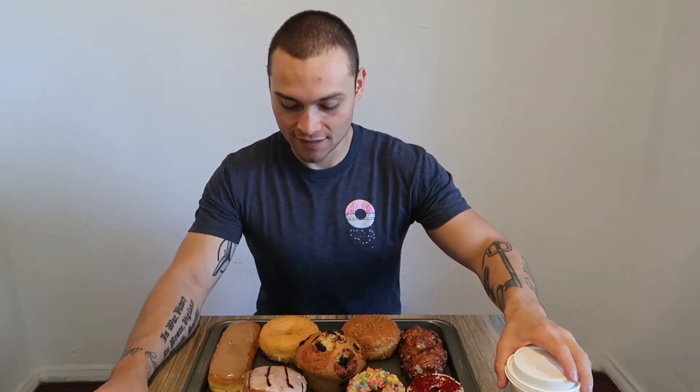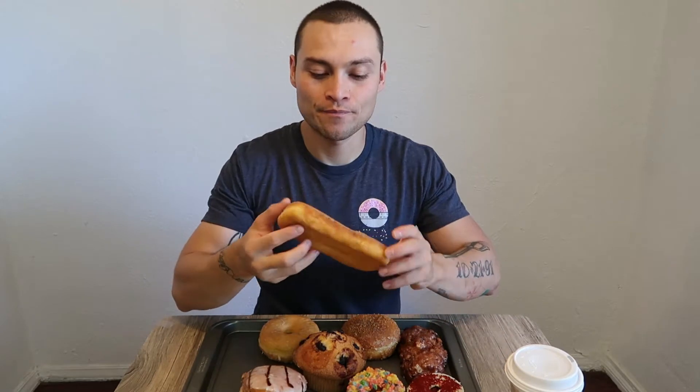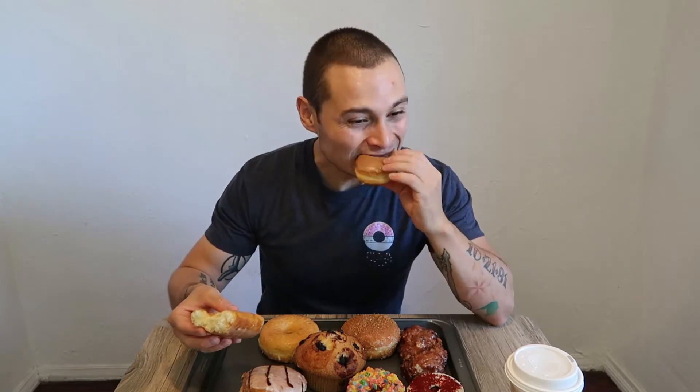I think we should get started with this maple bar. Seems like a pretty standard maple bar — nothing too extraordinary about it. Pretty light. Let's crack this boy open and see if it's filled. And it's not filled. Very light kind of donut. Pretty standard raised donut, glazed. Not too heavy, not too sweet. Pretty good. Pretty standard.